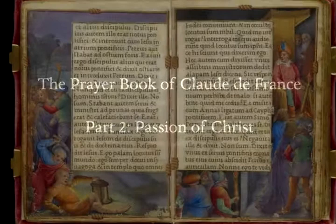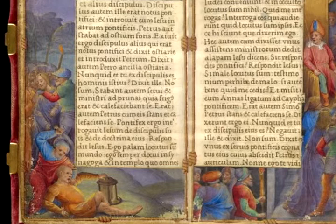The manuscript is unusual in that it has a very long, involved, and detailed depiction of the Passion of Christ.